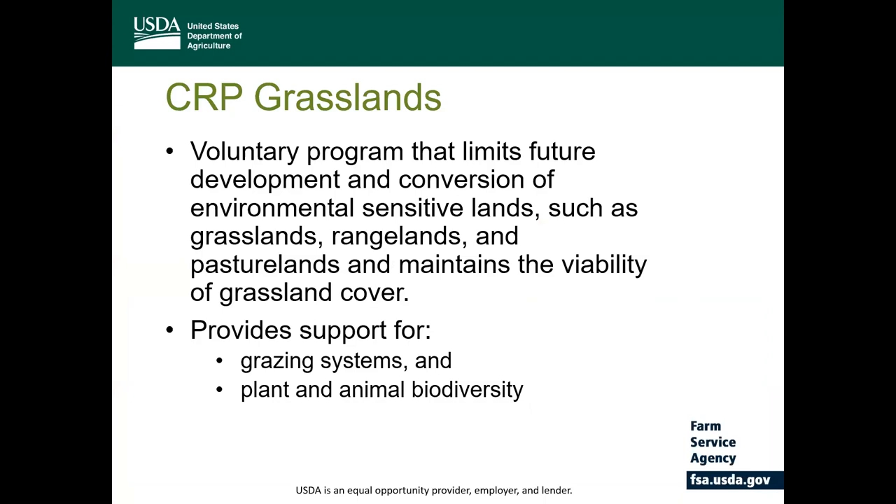The CRP Grasslands Program was created by the 2014 Farm Bill and was reauthorized under the Agricultural Act of 2018. The program was developed to protect environmentally sensitive lands such as grasslands, rangelands, and pastures from the threat of conversion for development or other cropland uses, and it maintains the viability of grassland coverage. The Grasslands Program provides support for grazing systems and biodiversity of plants and animal populations in exchange for an annual rental payment.